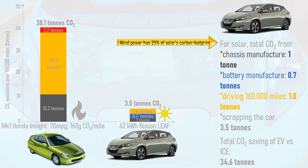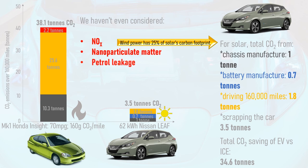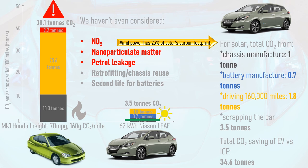What's more, this is a worst-case scenario for renewables — wind power has just 25% of the embodied carbon of solar power. On top of this, we haven't even considered NOx emissions and particulate matter from internal combustion engines, which cause severe health issues in urban areas, or fuel leakage from petrol or diesel tanks. There's also the possibility of retrofitting an ICE vehicle to electric propulsion, saving the CO2 from chassis manufacture. And supposedly dead EV batteries still have at least 70% of their original capacity, making them perfect for second-life applications such as grid storage for another decade or more, before being fully recycled.